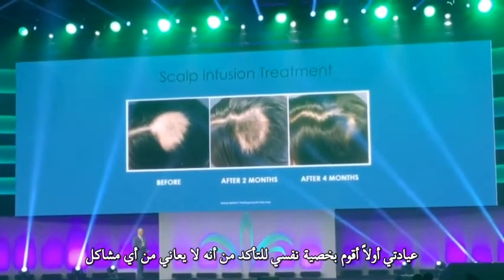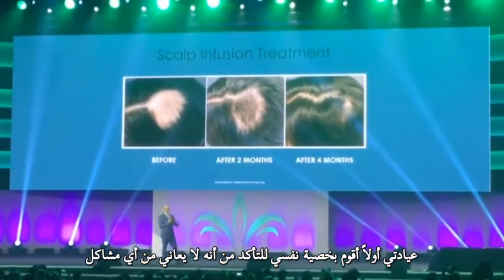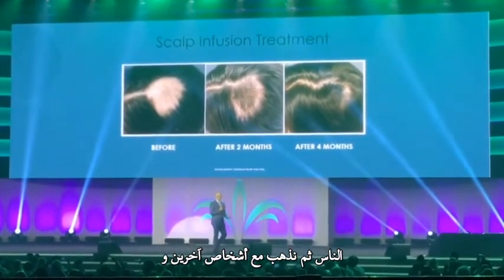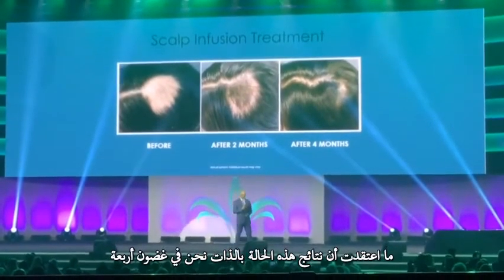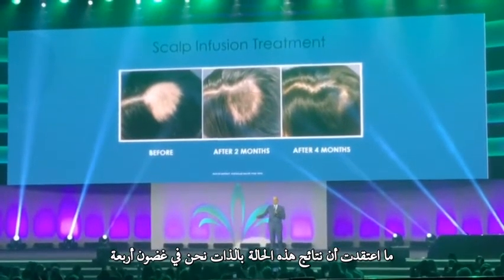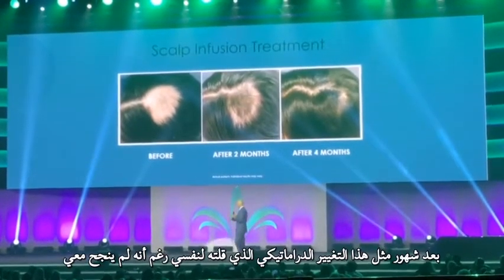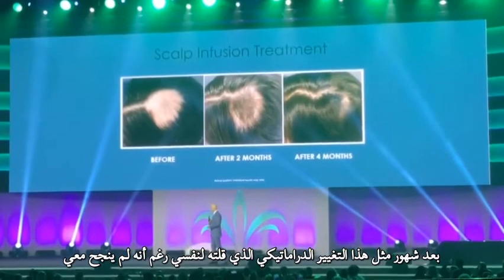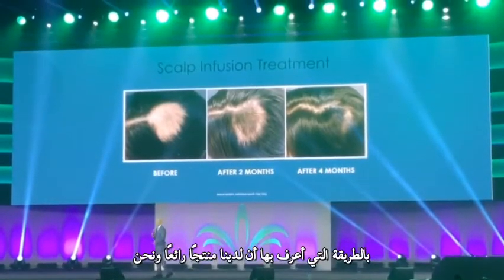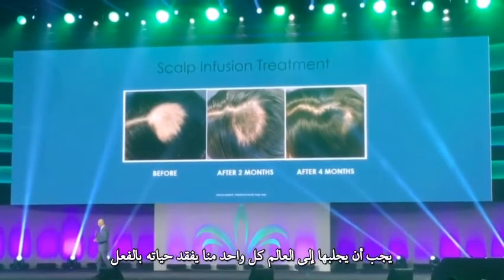As everything I do in my clinic, first I test it on myself — make sure it doesn't have any problems, doesn't harm people, doesn't cause allergies. Then we go and test it on other people. When I saw the results of this particular case, where within four months she had such a dramatic change, I said to myself: although it didn't work for me the way I wanted, I know we have a great product and we have to bring it to the world.